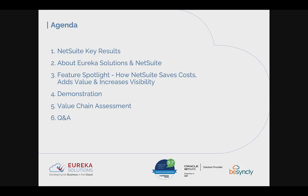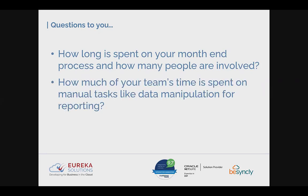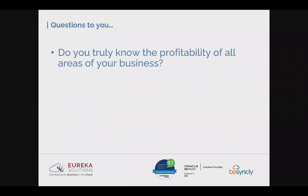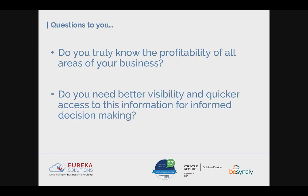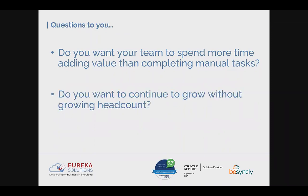Before we get started, I've got some questions for you to get you thinking about your current systems. These are rhetorical, but the Q&A chat box is open if anyone wants to answer. How long is spent on your month-end process, and how many people are involved? How much of your team's time is spent on manual tasks like data manipulation in Excel? How much time is wasted chasing approvals over email? Do you truly know the profitability of all areas of your business?